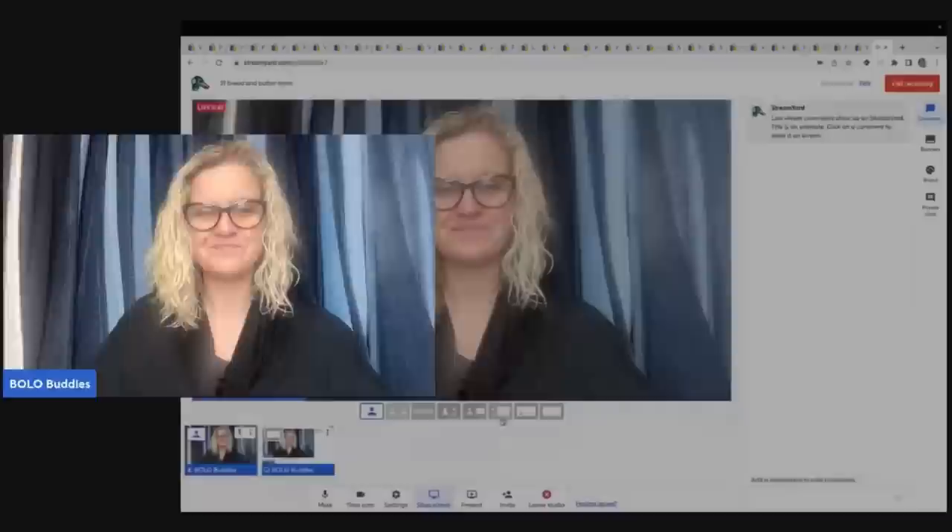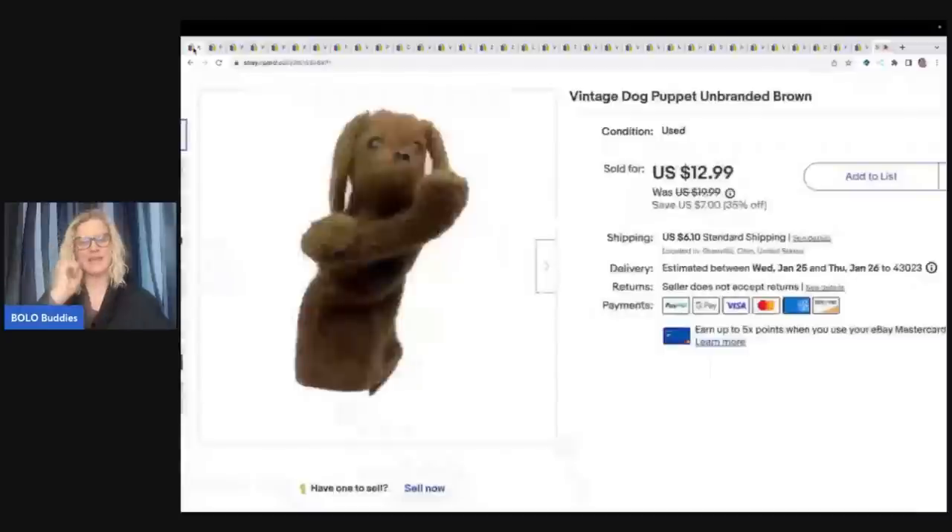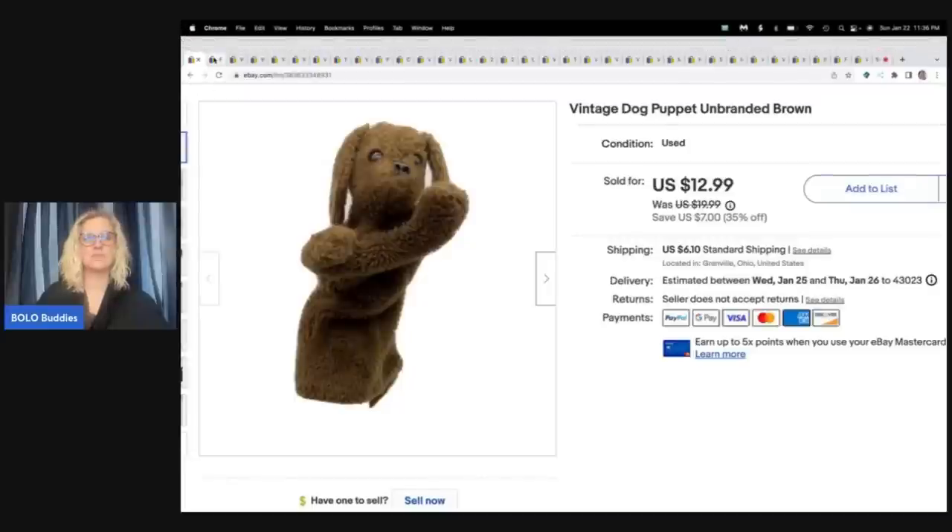Let's get started. The first item I sold is this puppet. Most of you probably would have walked right by it, but I'm like, somebody needs this puppet. Somebody's looking for it — it's so old and cute. It's a vintage dog puppet. It's unbranded, it's brown. I got it at a garage sale and I actually paid $1.50 for it, which is kind of high for me. And I sold it for $12.99 plus shipping.